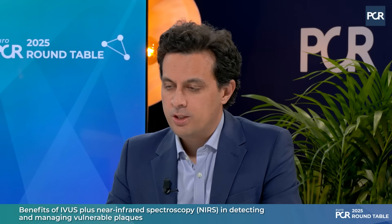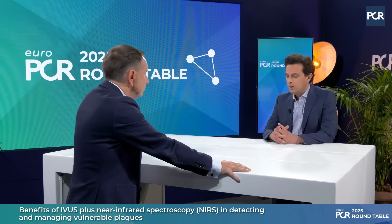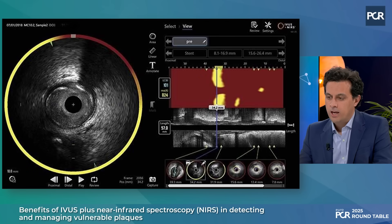NIRS IVUS is a dual modality catheter developed by NIPRO — it's the Makoto system with a dual pro catheter which integrates 35 to 65 MHz IVUS, but also has NIRS, near-infrared spectroscopy, which can identify lipid-rich plaque. It identifies areas of lipidic plaque which are seen as yellow on the system, and you also get two digital outputs called the LCBI, the Lipid Core Burden Index, which ranges from 0 to 1000 — the higher the number, the more lipid in that region.